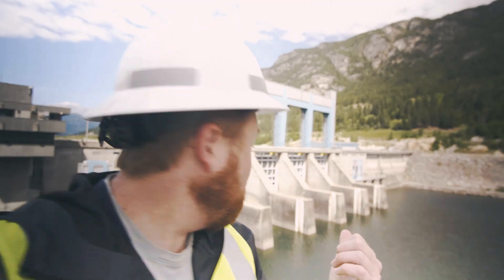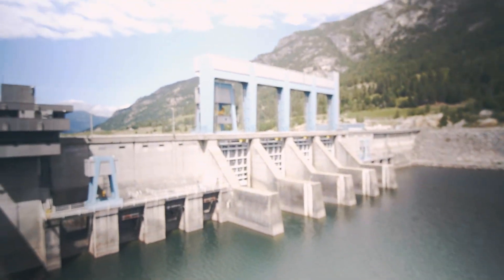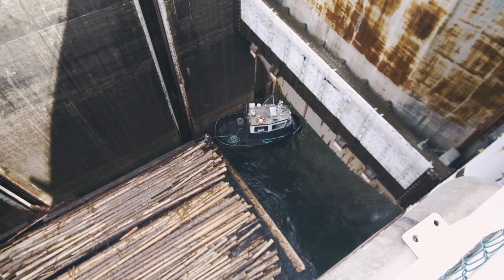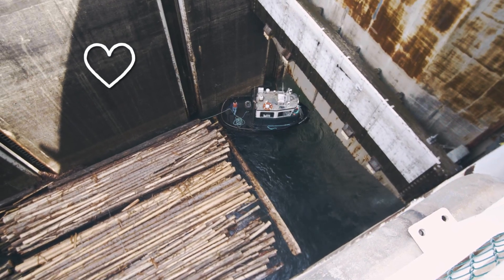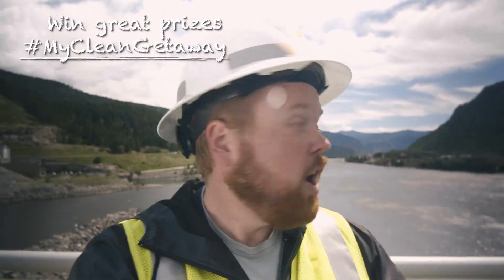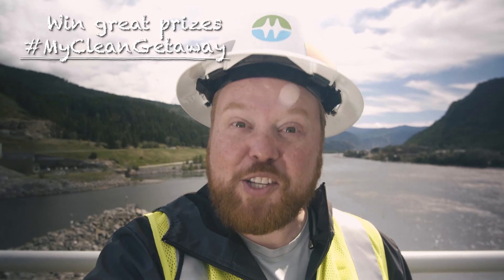Hugh Keenleyside is a storage dam. What a storage dam does is it allows us to control the flow of water and prevent downstream flooding. Behind me are the spillways, and that's where we can release water when we need to. I'm on the downstream side of the lock, and you can see the tugboat retrieve the load of lumber that's passed through the facility. Much in the same way, Hugh Keenleyside Dam is tugging at my heartstrings. I want to go and see some more of the beautiful sights here in Castle Gar — I'm excited to check out all that this great community has to offer. Let's go!